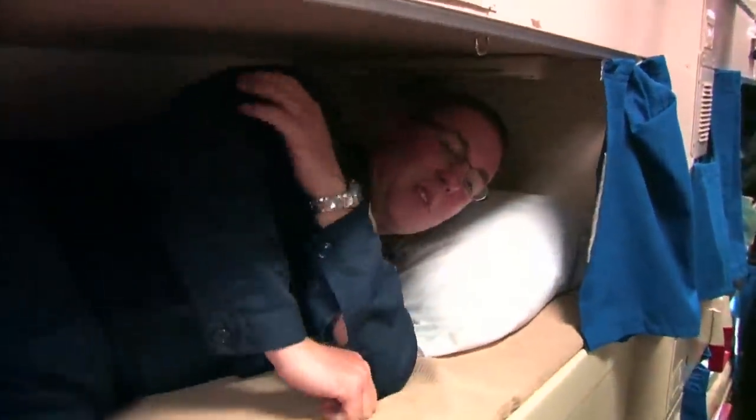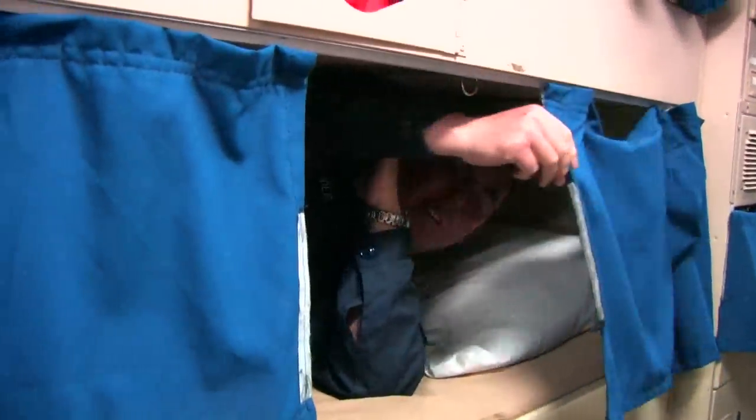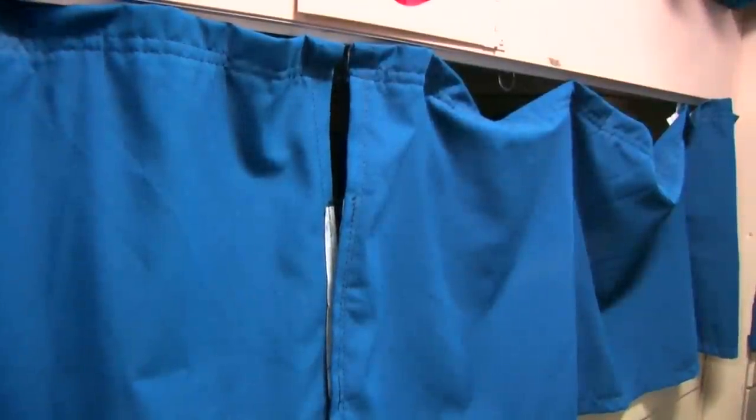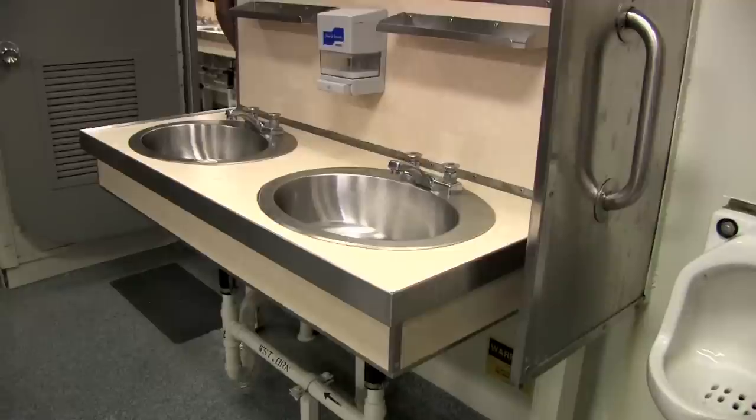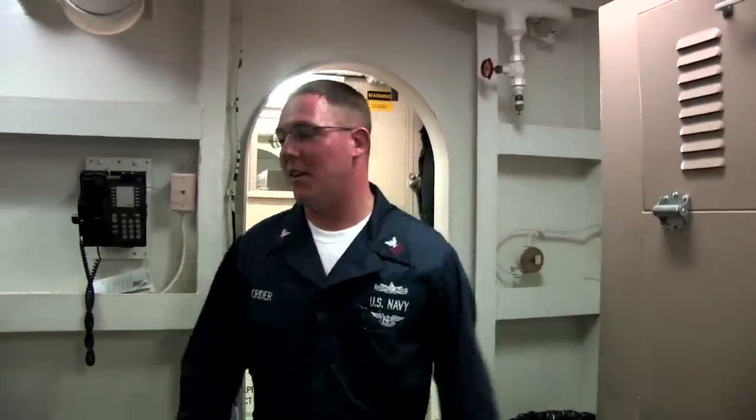As you can see, there's more than enough room for you to get in here and get comfortable and catch some Z's. So where I'm going to take you guys now is over to the shower and head area.